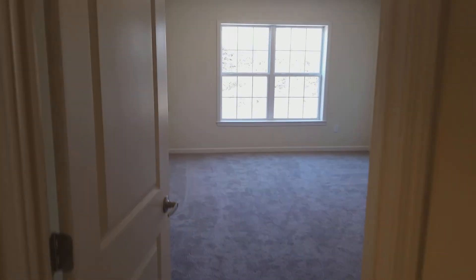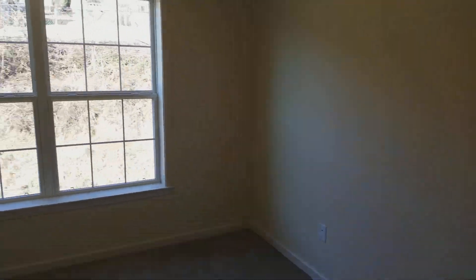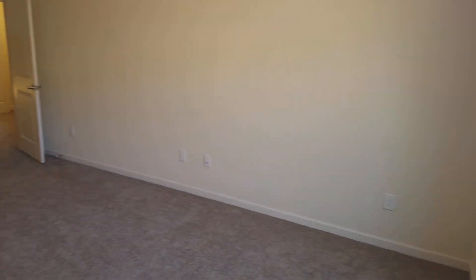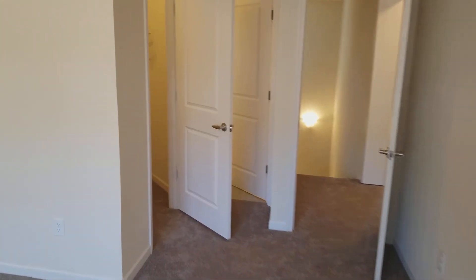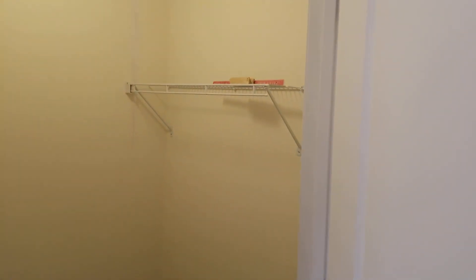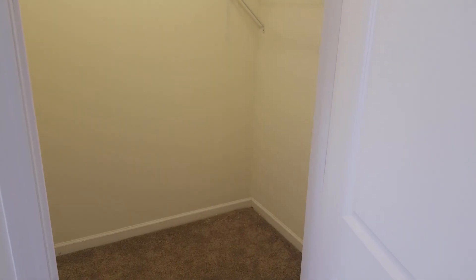Straight ahead this is the master suite, which is a good size space — easily can put a king size bed here, probably a 12 by 14 foot space with all brand new carpet. Then immediately to the left you have this walk-in closet — his on one side, hers on the other — with plenty of room for other shelving to go up for shoes and whatnot.